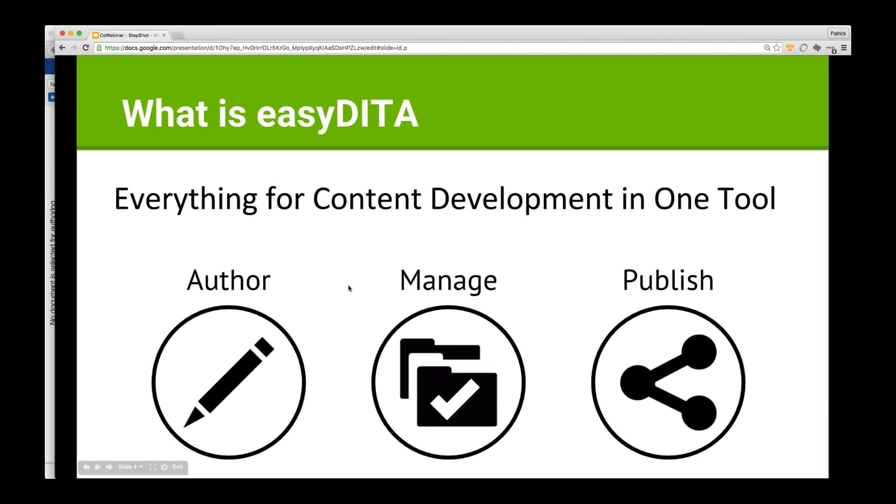What is EasyDita for those of you who are not familiar? EasyDita is everything you need for content development in one tool. We have an authoring interface that is a very simple, what-you-see-is-what-you-get DITA XML authoring interface. It's not a watered-down interface — it's built to be streamlined and does support the full DITA specification. We have a full component content management system integrated directly into this tool, giving you advanced reporting, link management, organization, different aspects of publishing, metadata, and search.